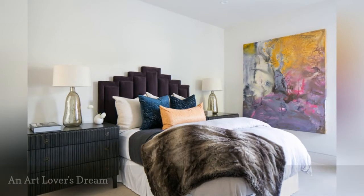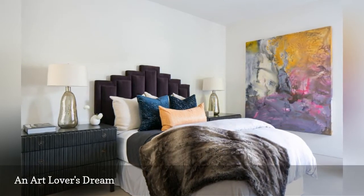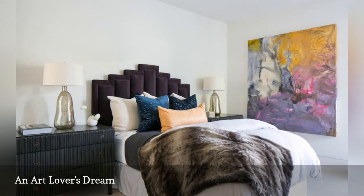Crowning the bed or over a dresser isn't the only spot to showcase artwork. Use a large hanging to create interest on an open wall, as in this room from Blackband Home and Design.